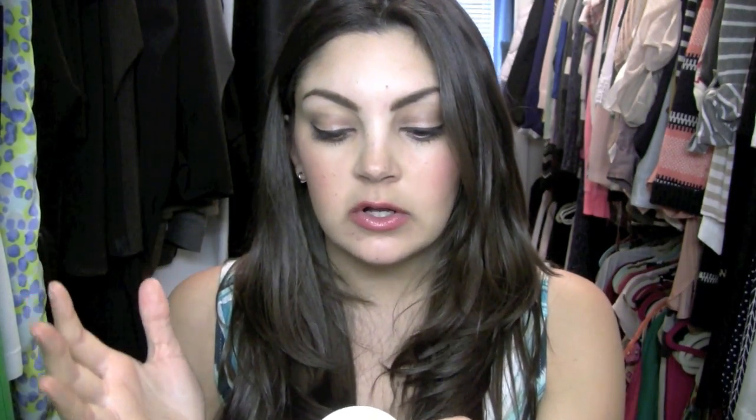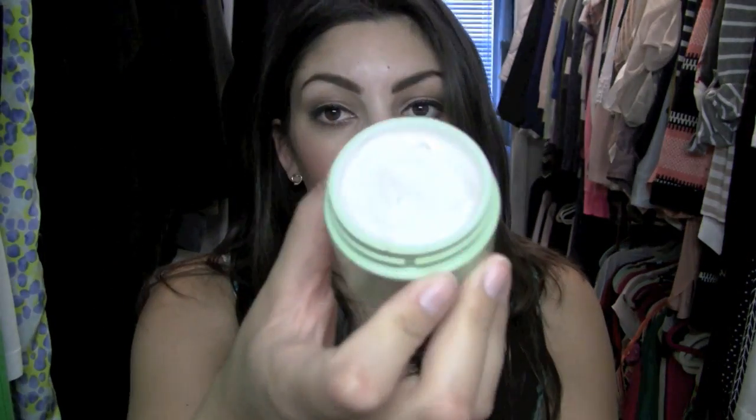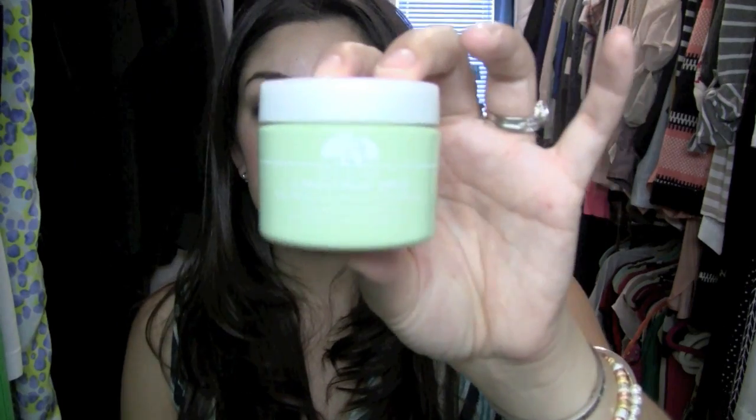So I ended up repurchasing Origins A Perfect World. It normally comes in a jar — the one I had was a tube — and it comes with SPF and without. I got the one with SPF 25, and it's 1.7 ounces. I've had this for over a month and it just lasts forever — you only need a little bit. It smells heavenly; it's made with white tea. It has an almost pinkish tint but it just goes on your skin like a moisturizer and blends right in. I've had no issues with it breaking me out or irritating my skin. I have normal to sometimes dry skin, and it works really great. This has become my daytime moisturizer.